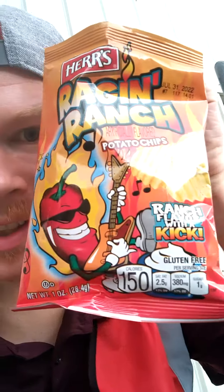At work I noticed in my vending machine they have a couple of spicy products, so this is what I picked up — Raging Ranch, ranch flavor with a kick.